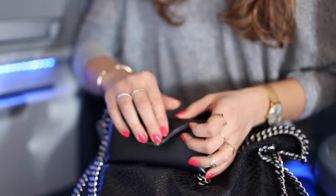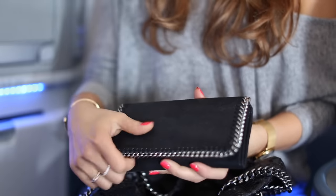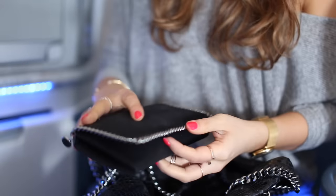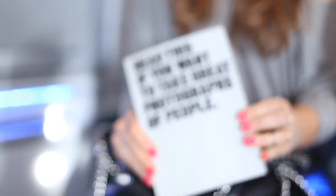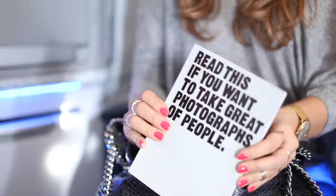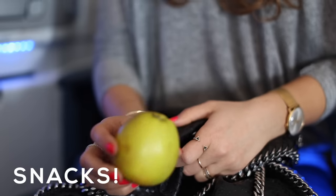I make sure to have my glasses with me at all times. And of course I always travel with my wallet — we can't travel far without one. I usually travel with a book; right now I'm reading an amazing book about photography called 'Read This If You Want to Take Great Photographs of People.'